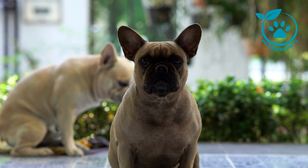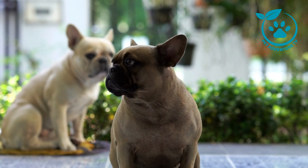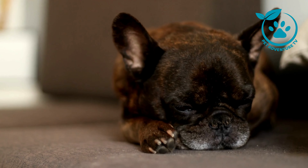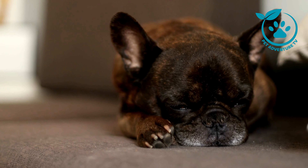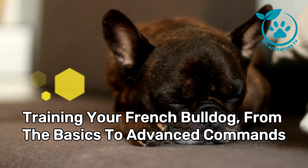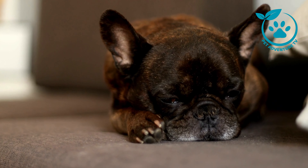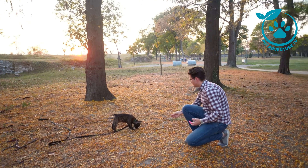Hello, pet enthusiasts! Welcome back to Pet Adventure TV, the channel where we explore the wonderful world of our furry friends. Today we have an exciting episode for all you French Bulldog lovers out there. In today's video, we're going to dive into the world of training your French Bulldog, from the basics to advanced commands. Whether you're a new Frenchie parent or looking to teach your pup some impressive tricks, this video is for you.